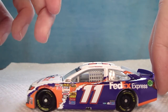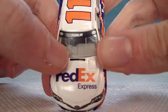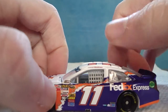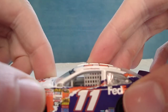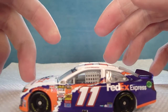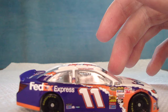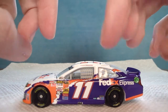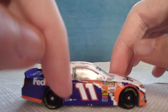FedEx Express: 'Fed' and 'Express' are purple, and the 'X' is orange. Toyota Camry is black. The number 11 on one side is white outlined in purple, outlined in orange. The number 11 on another side is orange outlined in purple. And on another area, the 11 is white outlined in purple, outlined in orange. 'Fed' and 'Express' are white, 'X' is orange. FedEx.com is white. Toyota is white. Nothing on the roof, and this side is the same.